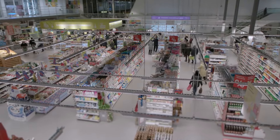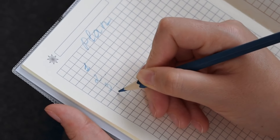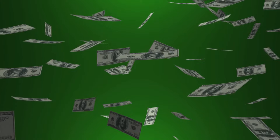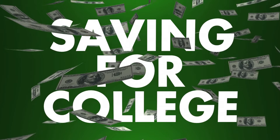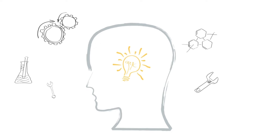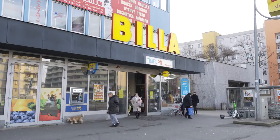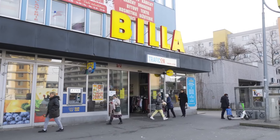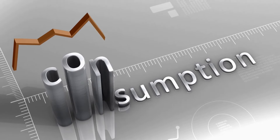Chapter 1: Revolutionize your grocery game. Shopping smart can save you hundreds, if not thousands, every year. Always make a list — according to a study from the University of Pennsylvania, shoppers who use lists spend 23% less on groceries. It's a simple trick, but it works. Also, shop the perimeter of the store, where the fresh produce, dairy, and meats are. Avoid the center aisles where processed foods lurk — they're not only unhealthy but more expensive per unit.